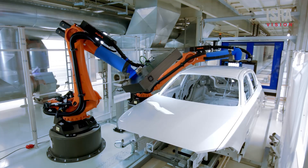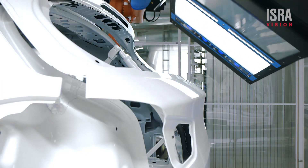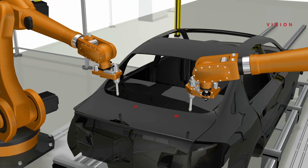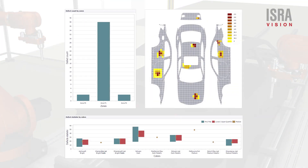IsraVision offers a complete solution: fully automated inspection of the e-coat and topcoat in order to localize and classify defects. The collected data can be used for monitoring, marking and automated reworking, while also providing you with condensed information about your process.